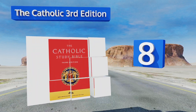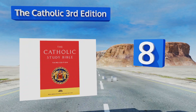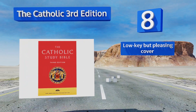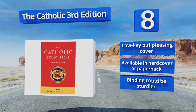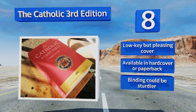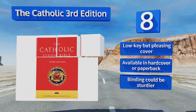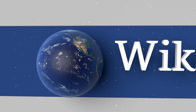Coming in at number eight, whether you're a student or casual reader, you'll find the Catholic Third Edition easy to use, thanks to thumb indexing, meticulous footnotes, and detailed essays. It's based on the New American Bible Revised Edition, making it both authoritative and trustworthy. It comes with a low-key but pleasing cover and is available as a hardcover or paperback. However, the binding could be sturdier.